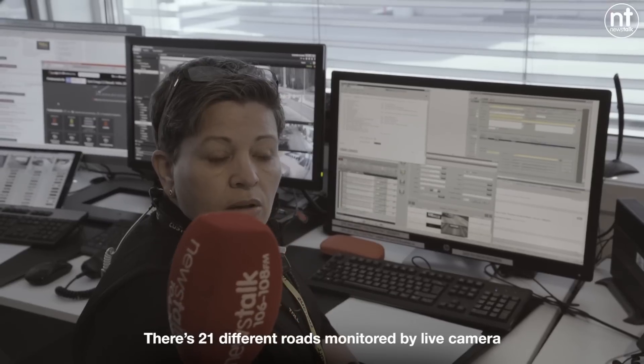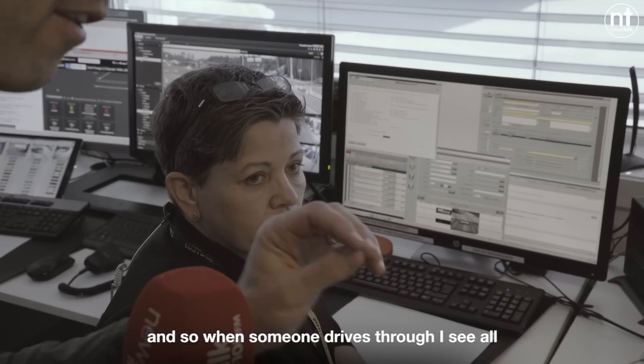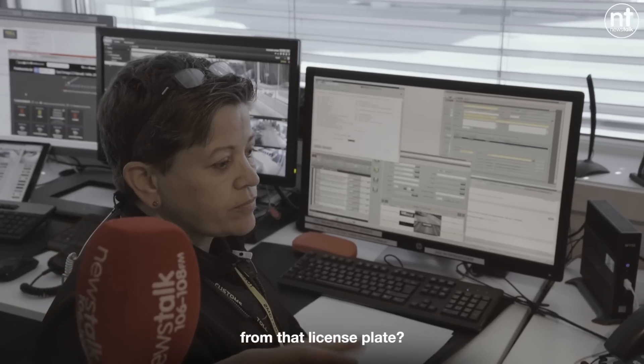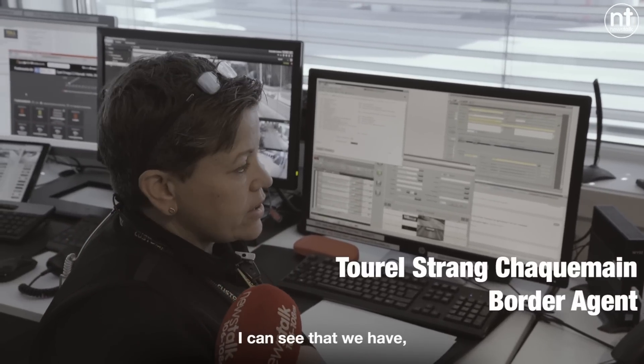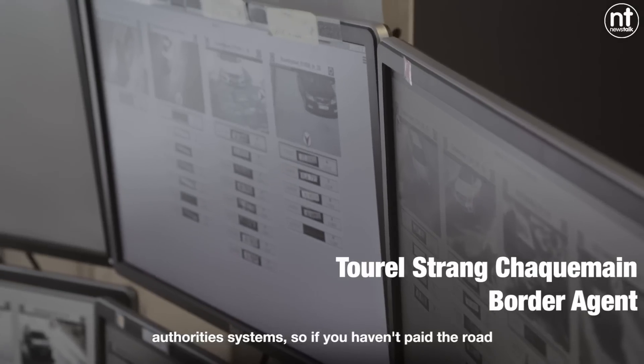There are 21 different roads monitored by live camera. When someone drives through, all these pictures are changing and their license plate flashes up. From that license plate, the system is connected up to the road authorities' systems.